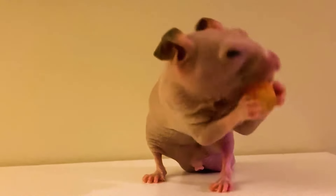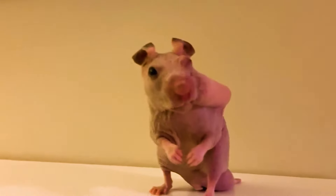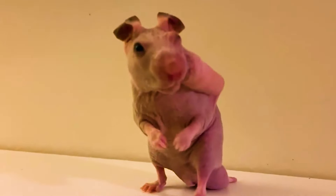Hamsters normally store their food in their cheeks to eat for later. This hamster doesn't have fur, so you can clearly see this.